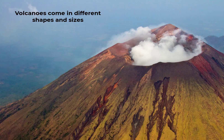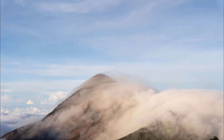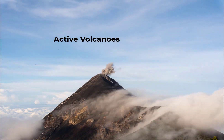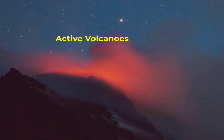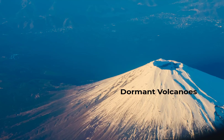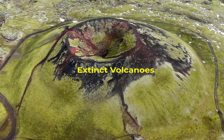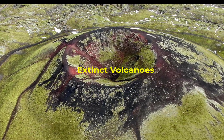Volcanoes come in different shapes and sizes, each having its own unique features and qualities. Some volcanoes are active, with a recent history of eruptions and the potential for future ones. Dormant volcanoes have not erupted in a long time, but can awaken in the future. Extinct volcanoes, on the other hand, are not expected to erupt again.